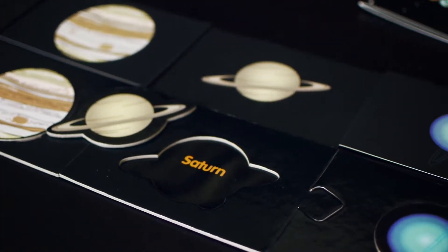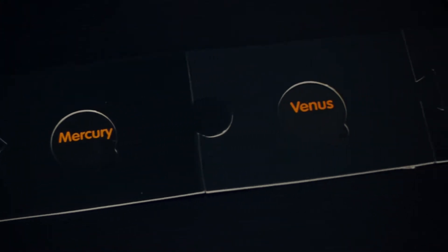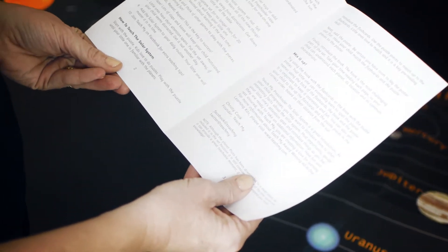Created for preschoolers three years and up, the set includes a solar system puzzle within a puzzle that showcases the planet's order from the sun, coordinated flashcards, a poster, matching book, and a teaching guide.